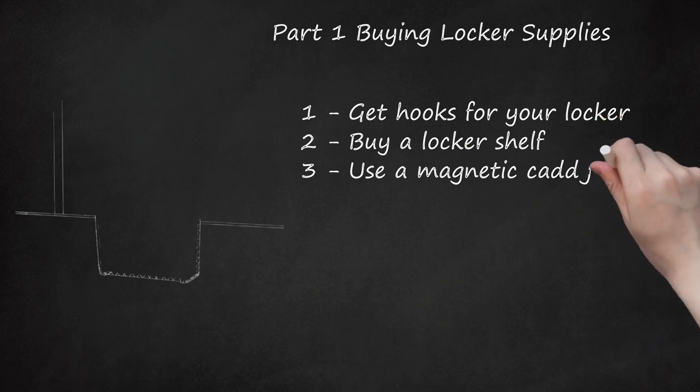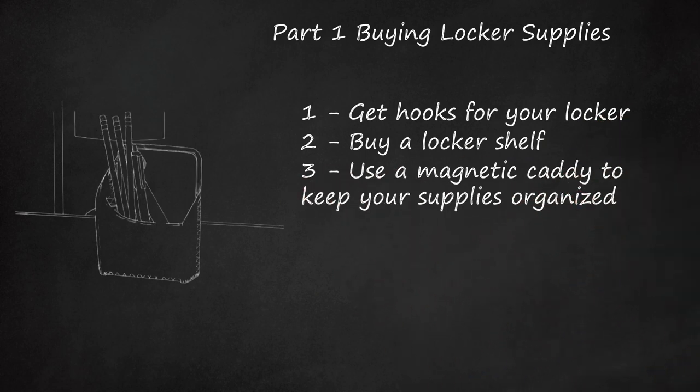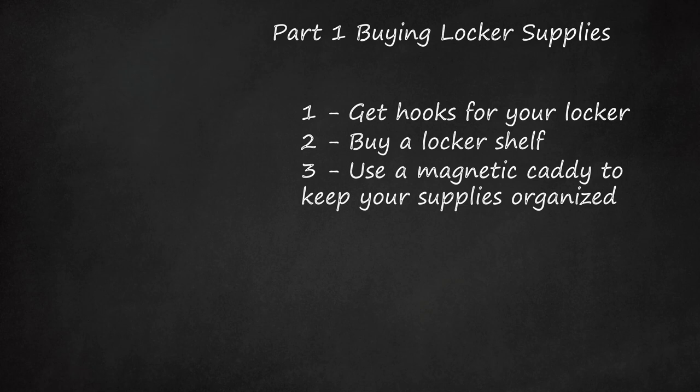Step 3: Use a magnetic caddy to keep your supplies organized. Getting a magnetic caddy is a great way to keep your school supplies in your locker organized. Stick your extra pencils, pens, sticky notes, and other small school supplies in the caddy.